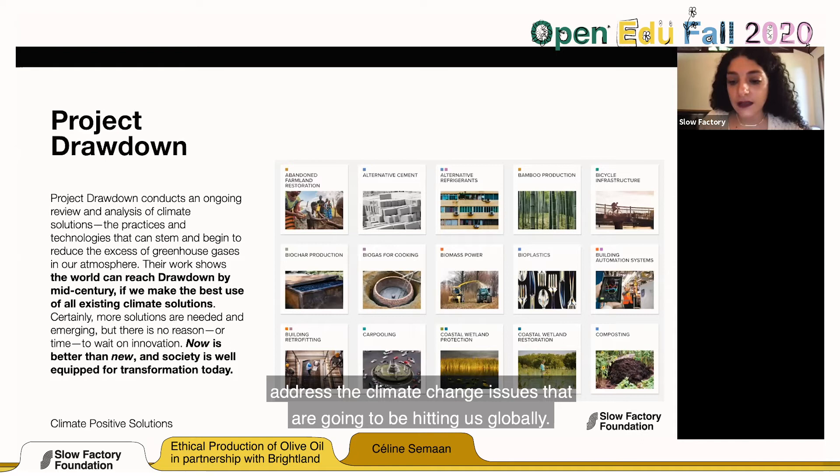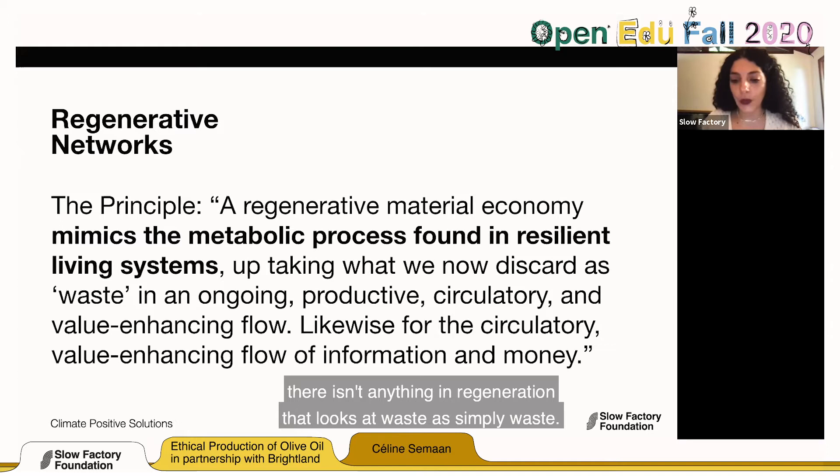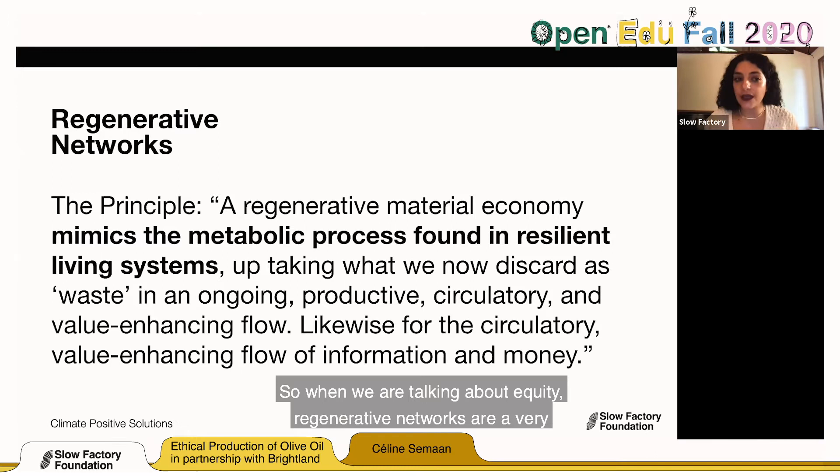Let's talk about regenerative networks. The principle: a regenerative material economy mimics the metabolic process found in resilient living systems. Basically, regenerative mimics nature — there isn't anything in regeneration that looks at waste as simply waste. Waste is never wasted; it is always something we can bring back and re-include into our systems as food. For networks, it is a way to create a circular and regenerative way of sharing wealth and sharing power. When we talk about equity, regenerative networks are a very powerful way to address it at scale.